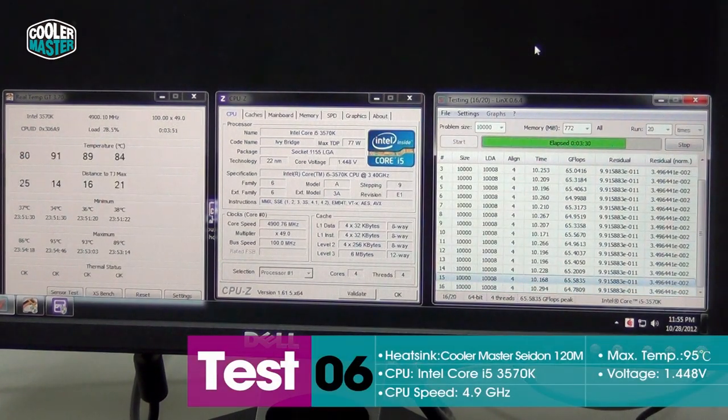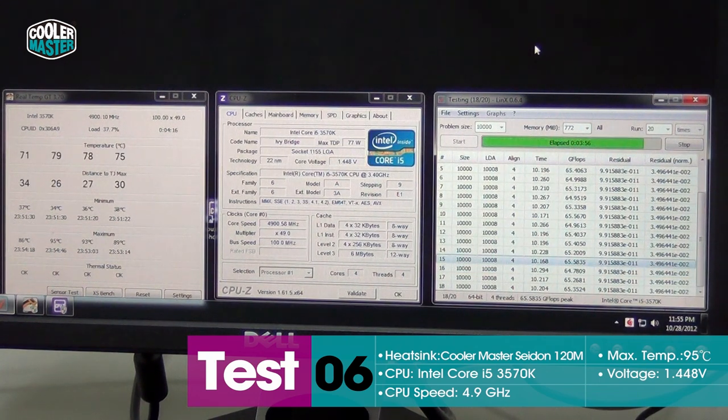Unfortunately, 5GHz is out of reach — we tried it but it wasn't stable. But 4.9GHz does work with 1.5V, which is a little bit high, but it's stable. We're getting temperatures up to 95 degrees, but that's still 10 degrees better than the stock heatsink that couldn't even run the system stable at 4.2GHz. The sweet spot is probably around 4.8GHz with a little lower voltage, with plenty of headroom to reduce fan speed and keep it quiet and stable.